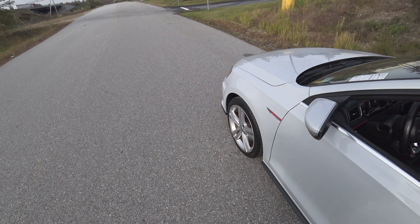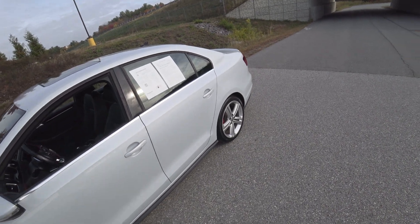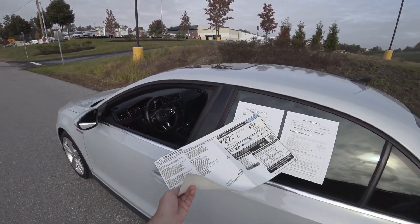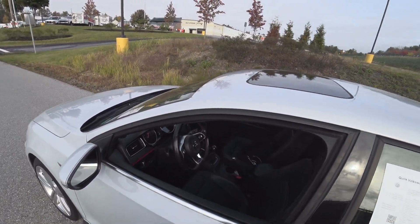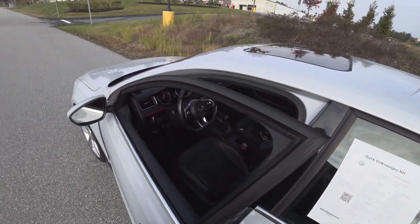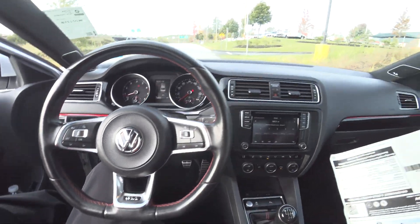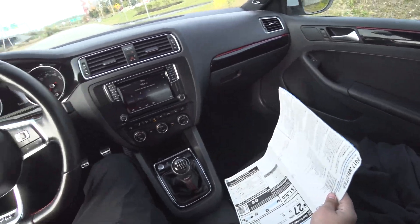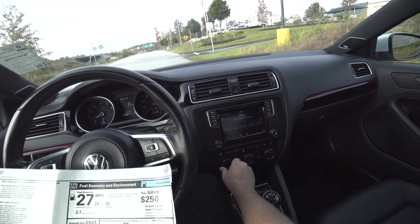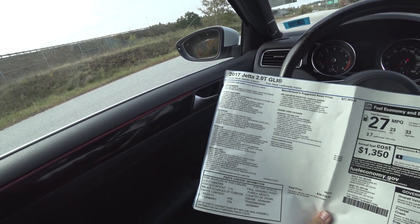This one is really, really clean. No curb rash on the wheels — well, there are tiny pieces, but really nothing you can't fix. For 38,459 miles, you can't beat that — it is in mint condition. GLI kick plate — nice.